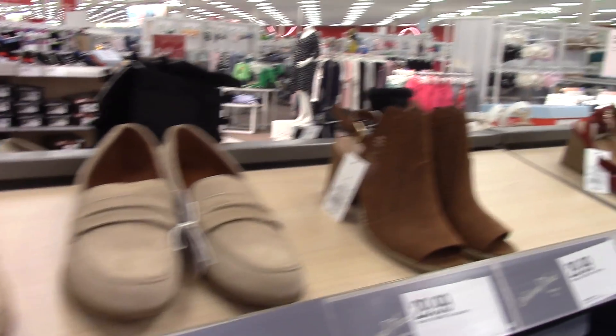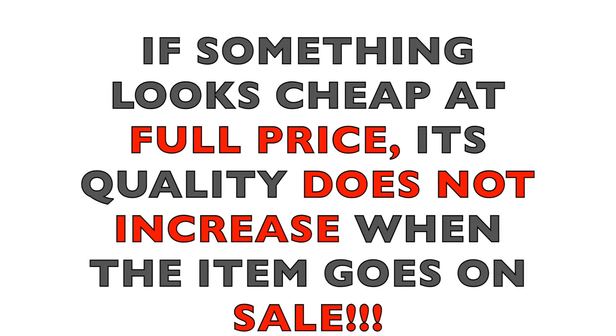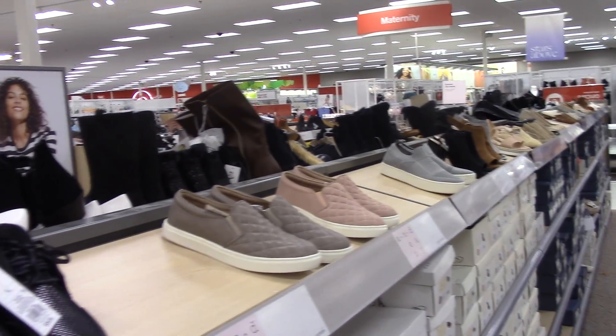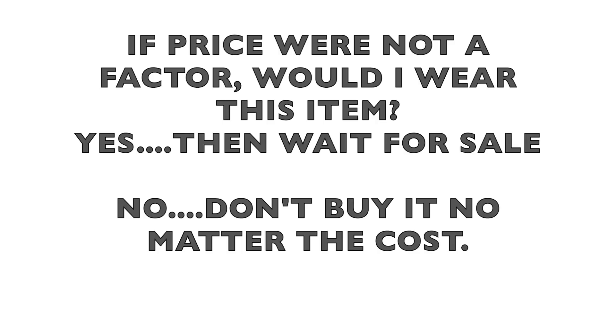Here is today's principle I want you to take away from this video: if something looks cheap at full price, its quality does not increase when it goes on sale. Ask yourself, if price were not a factor, would I wear this item? If the answer is yes but the price is too high for your budget, then wait for it to go on sale. If the answer is no, then it does not matter what the sale price is because it's something that you would not wear.